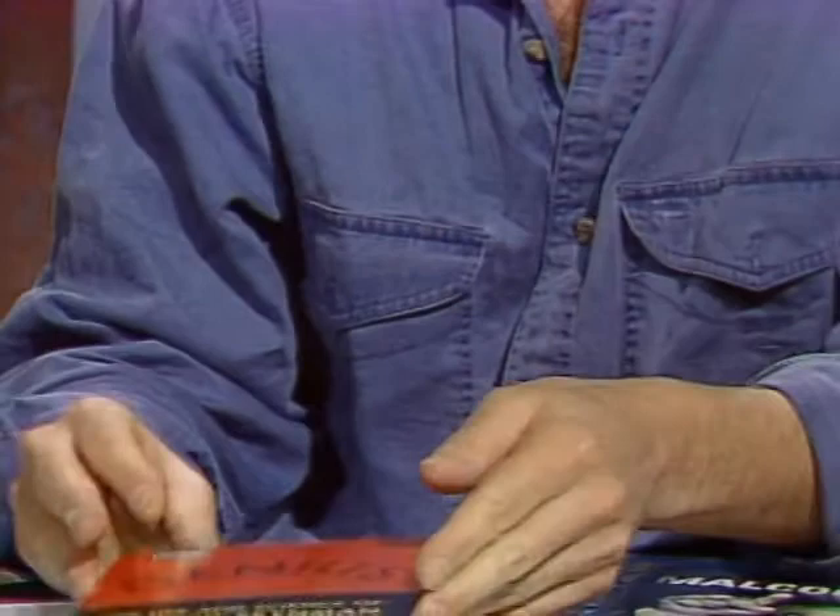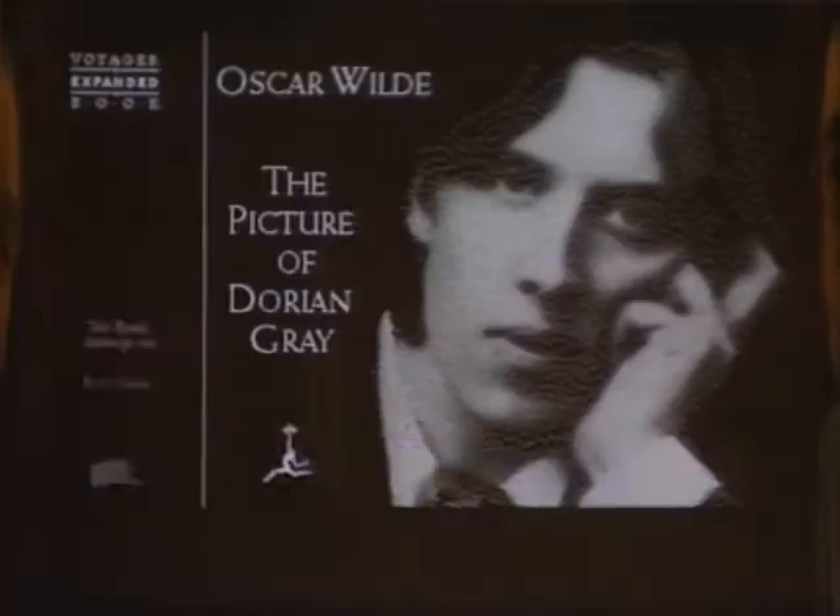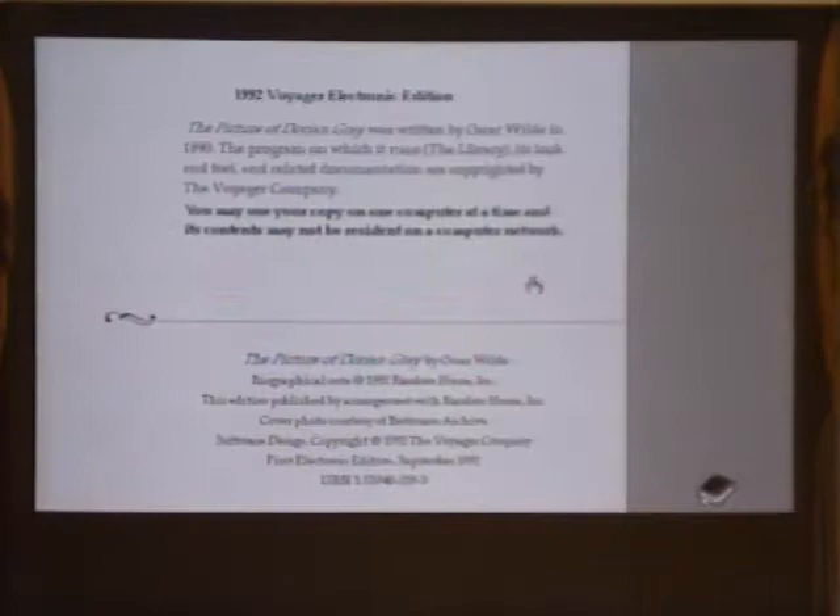You also have the authoring toolkit for your expanded books — just explain that briefly. We made a tool that all you need to understand is the Macintosh pull-down menu structure, and it lets authors, publishers, teachers, professors, and students put text into the expanded book format. You can do it in hours. Now you've got the Picture of Dorian Gray up here — show us what this expanded book looks like. We'll go into the book, formatted for the PowerBook. Let's go to the beginning of the book — this is what text looks like circa 1993. At the moment it looks like a book.